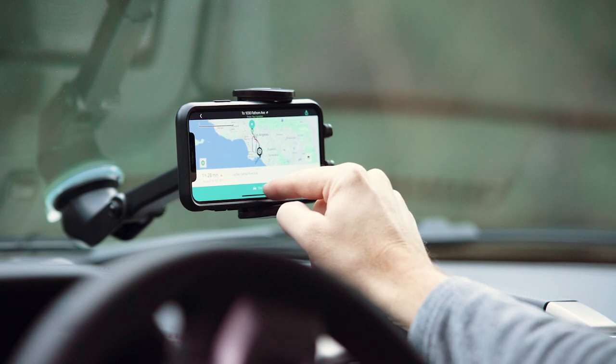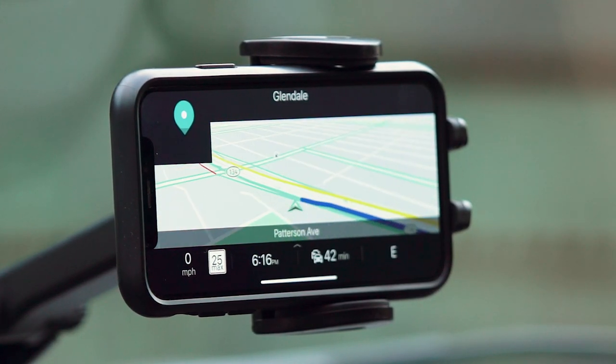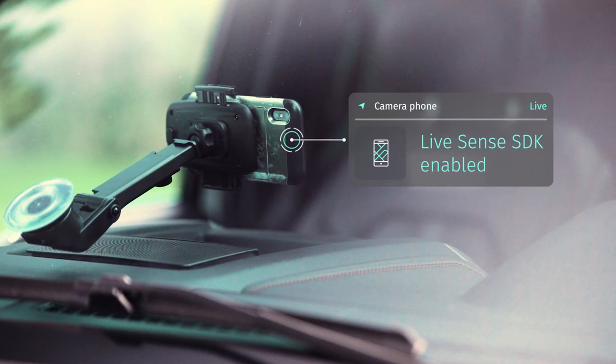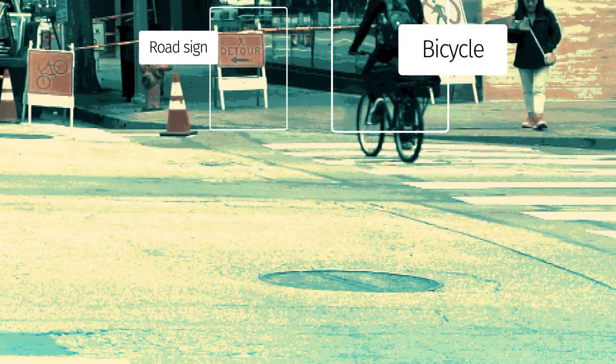Built on decades of experience in vision technology, and using an edge device's camera, LiveSense SDK detects and classifies objects in real-time — like pedestrians, cyclists, vehicles, traffic lights, speed signs, road closures, potholes, and more.